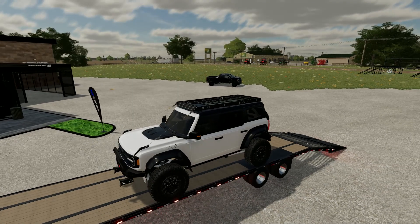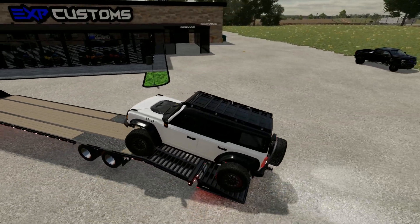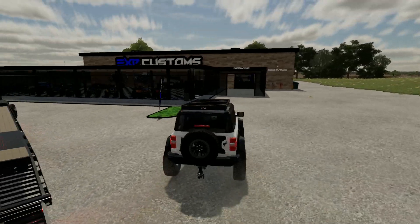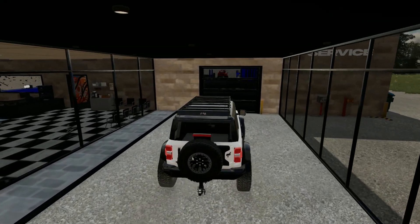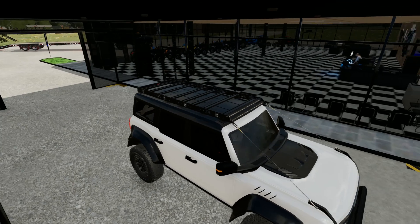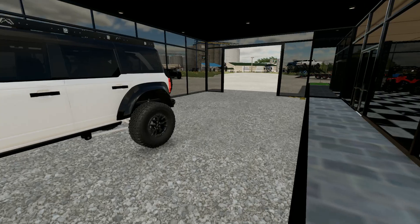I'm excited to see this thing because honestly I've been excited for it all day. I'm thinking when we build this bad boy we're probably gonna end up taking the doors off. I'll drive it in there and see you guys when it's all done.